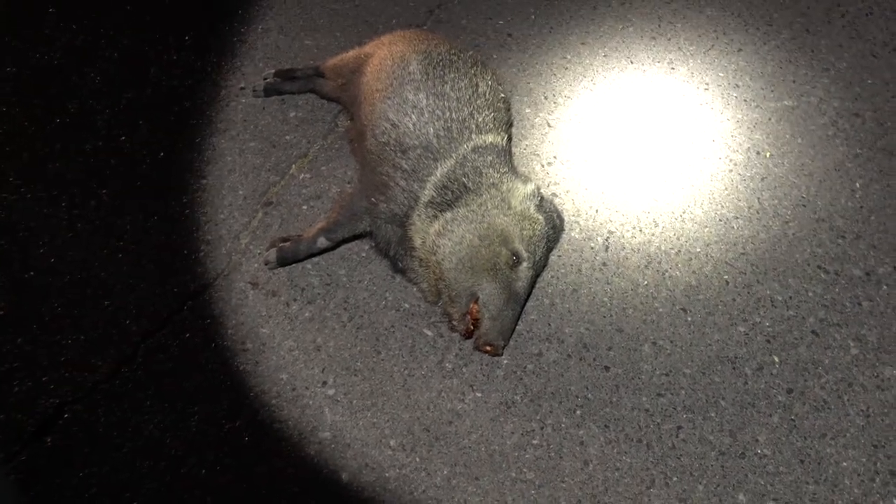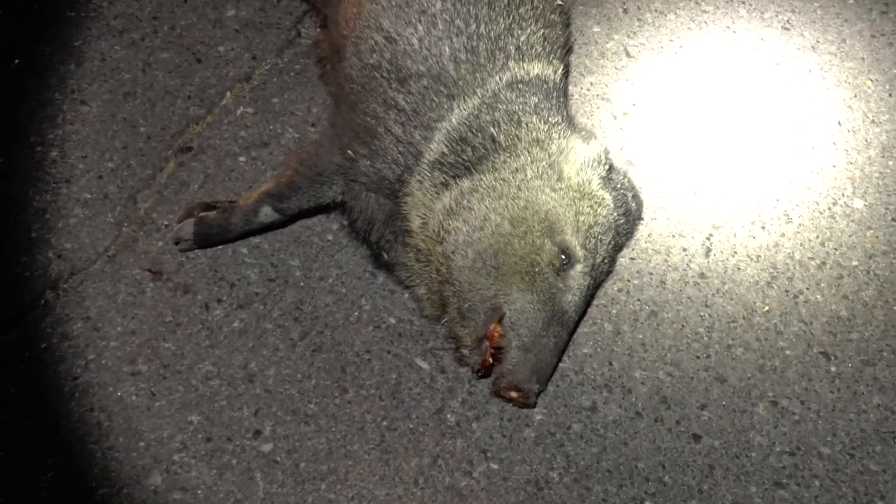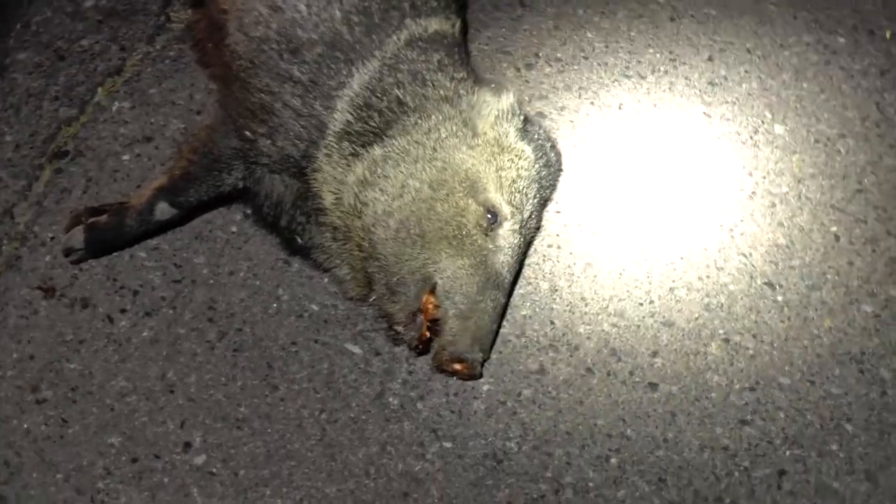Well, you never do know what you're gonna find on the road here. This is a javelina and it probably just got hit a couple hours ago because I passed this area earlier and it was not here. He's still fresh.